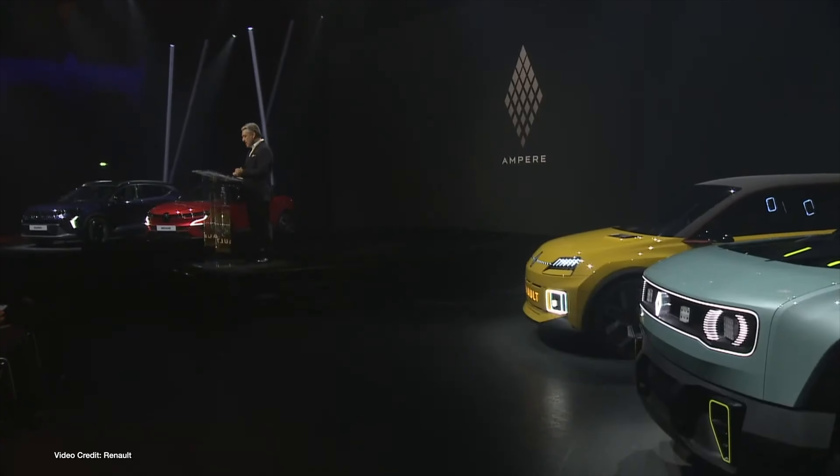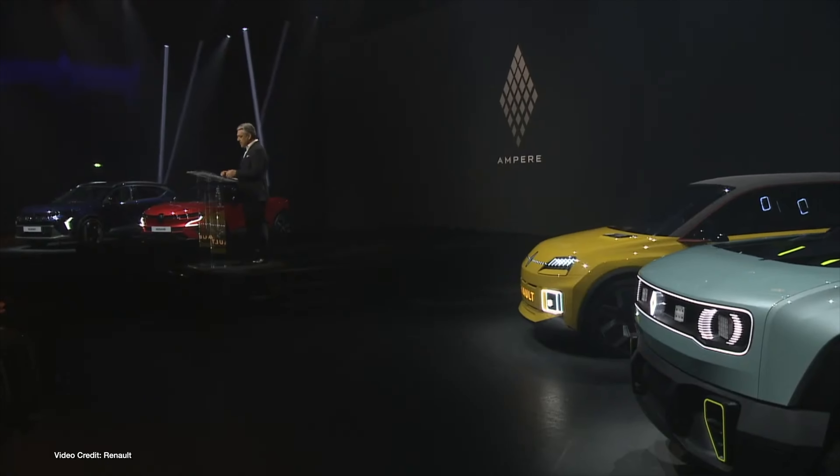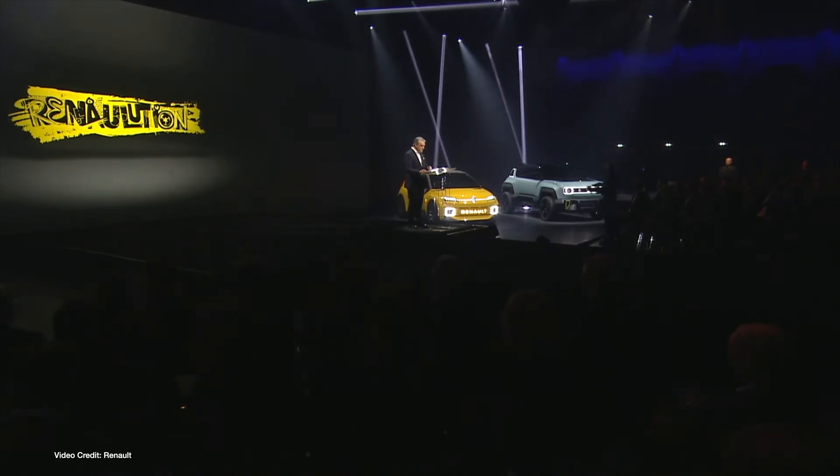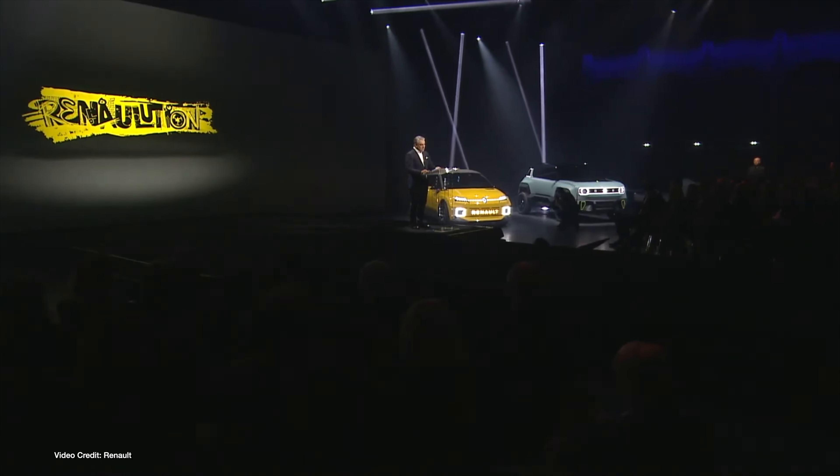Renault held its Capital Markets Day this week — or rather its electric vehicle arm, Ampere, did. The company laid out plans for democratizing EV ownership, including promising a total of seven electric models developed by Ampere in the marketplace by 2031. This includes the Megane E-Tech, Scenic E-Tech, Renault 5, Renault 4, and three new models.